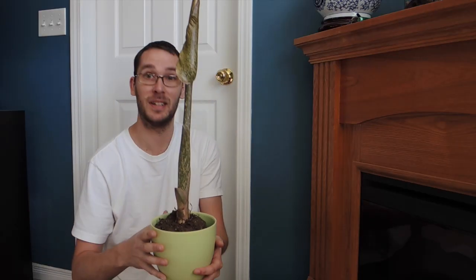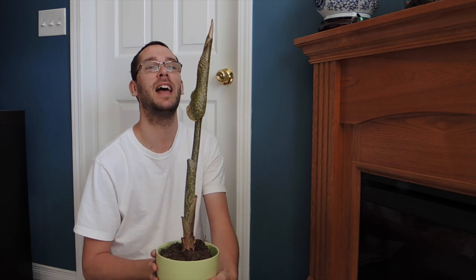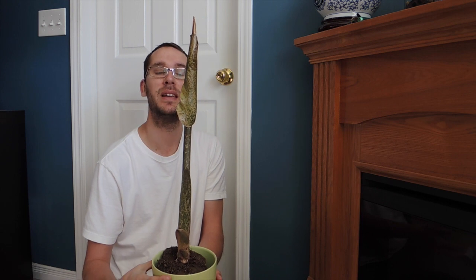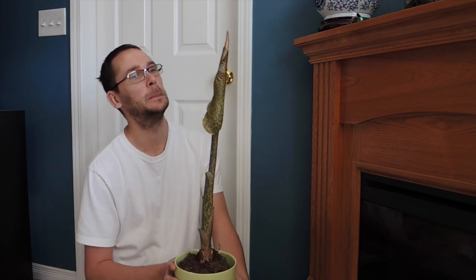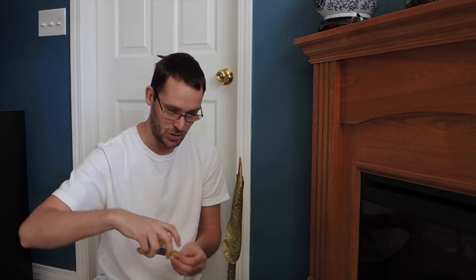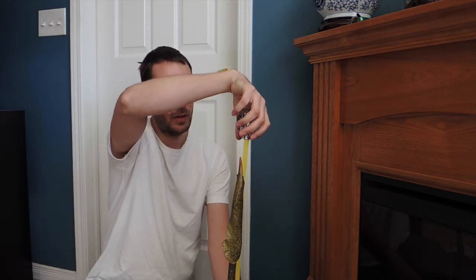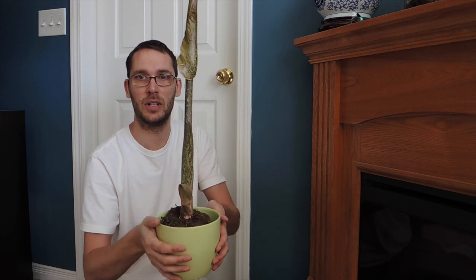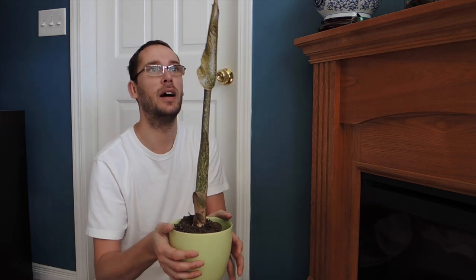Welcome back! Today we are going to look at the Amorphophallus konjac in spike — it is doing amazing, actually going faster than I thought it would. Let me get a tape measure here. From the corm to the top of the spike, we're at 22 inches. I don't think it's going to grow much taller than 22 inches, but we'll see. As you can see, the flower is starting to develop right here.